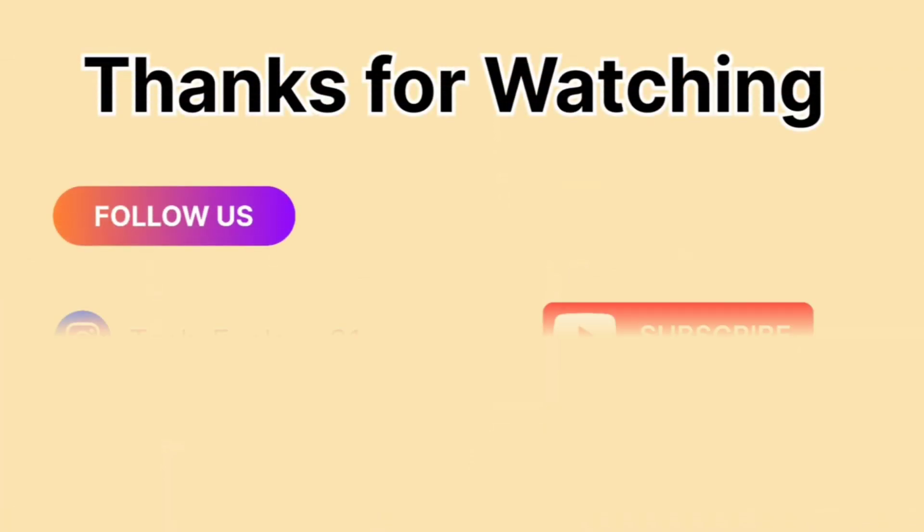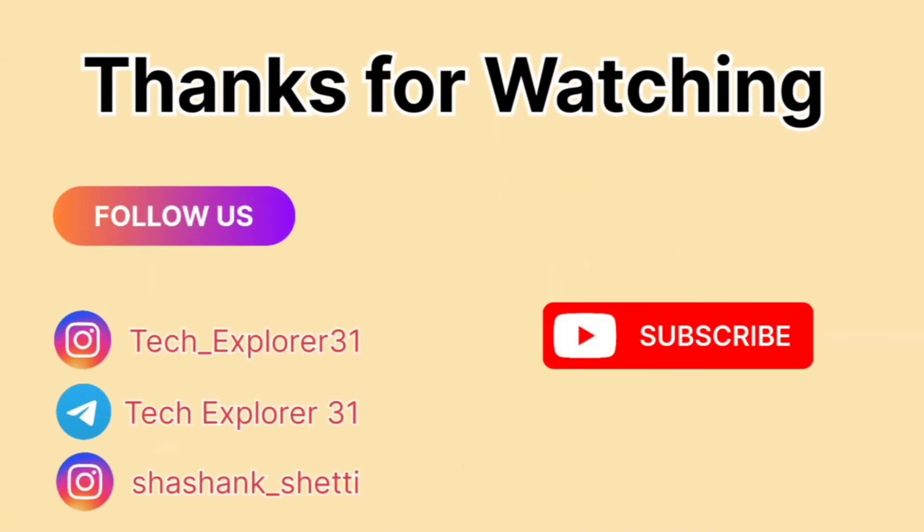If you found this video helpful, don't forget to like and subscribe for more in-depth discussions about car technology. Thanks for watching and I'll see you in the next video.